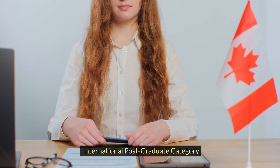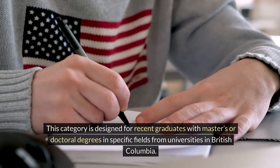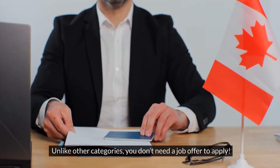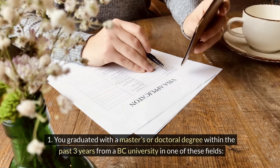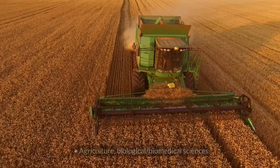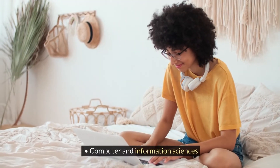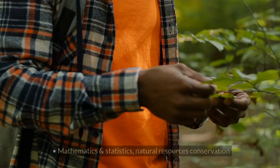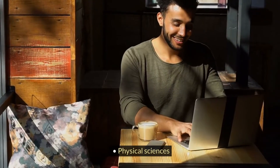International Postgraduate Category. This category is designed for recent graduates with master's or doctoral degrees in specific fields from universities in British Columbia. Unlike other categories, you don't need a job offer to apply. You graduated with a master's or doctoral degree within the past three years from a BC university in one of these fields: agriculture, biological and biomedical sciences, computer and information sciences, engineering or engineering technologies, health professions, mathematics and statistics, natural resources and conservation, and physical sciences.